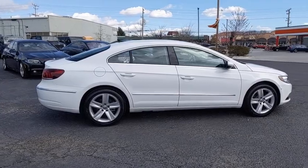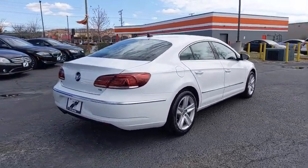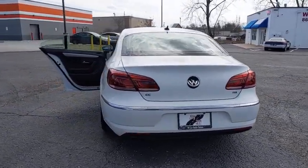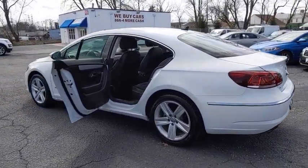Power passenger seat, traction control, navigation system, dual airbags, leather-wrapped steering wheel, power steering, four-wheel disc brakes, eight speakers, fog lights, rear window defroster, electronic stability control.